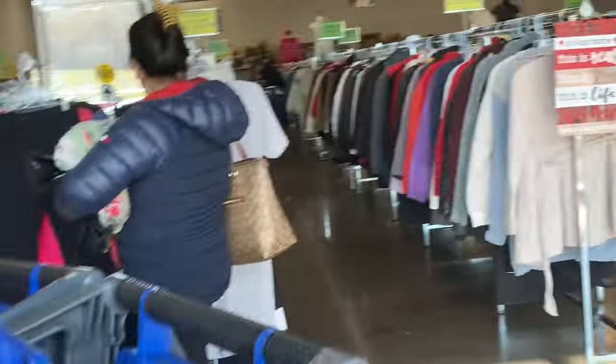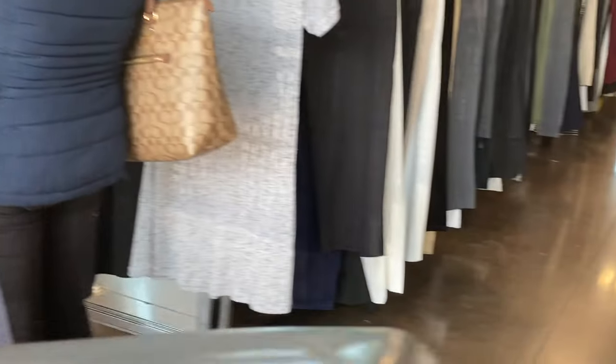Check out these carts — they're super nice. And again, this being a ritzy area, this lady's wearing a Coach bag.